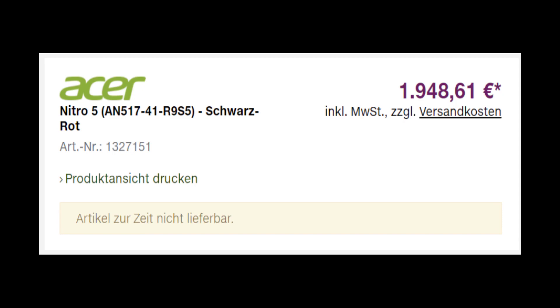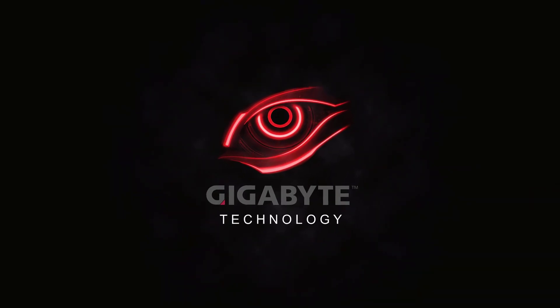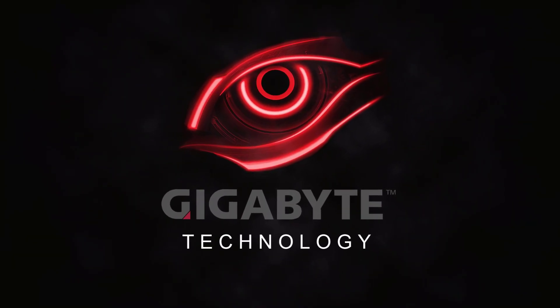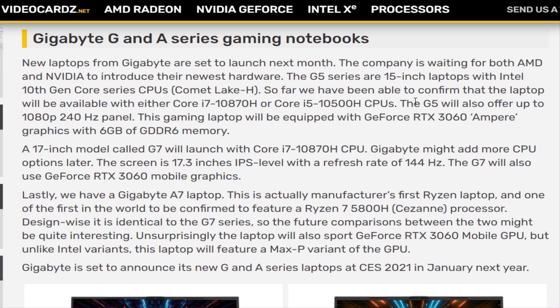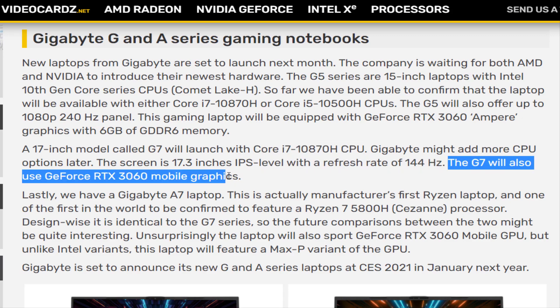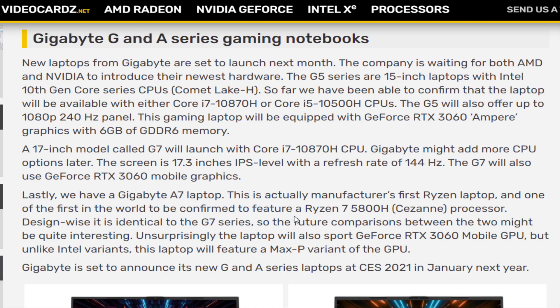Meanwhile, Gigabyte is reportedly getting ready to launch new gaming laptops of its own based on the latest generation hardware. These include G5 15.6-inch and G7 17.3-inch models pairing up to an Intel Core i7-10870H CPU with a GeForce RTX 3060 mobile GPU, and an A7 model with a Ryzen 7 5800H CPU and the same GPU.